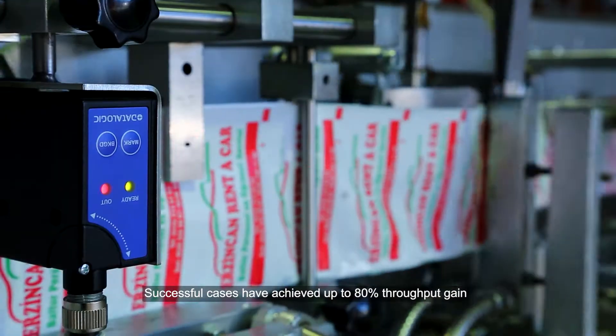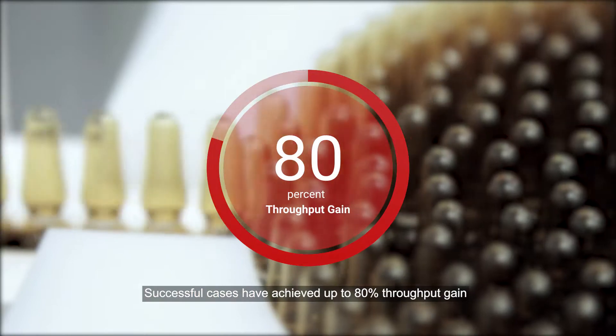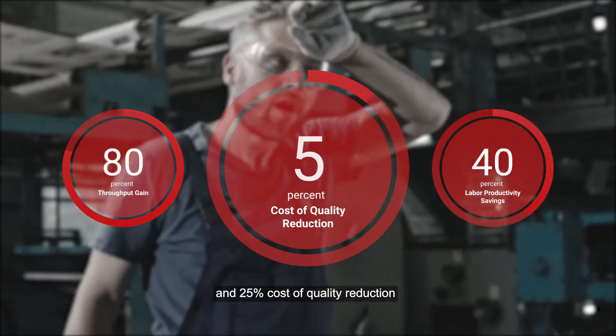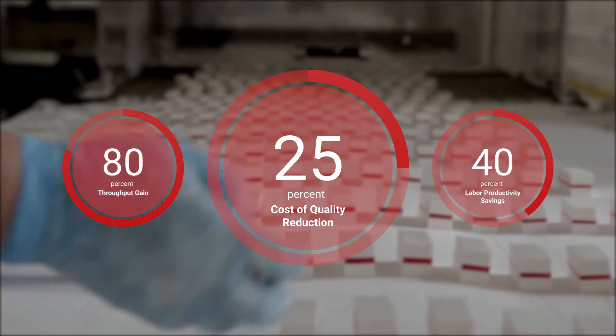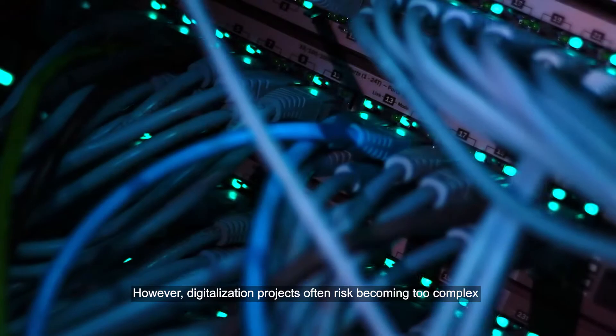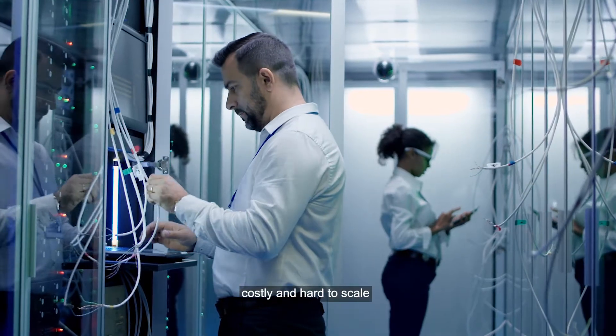Successful cases have achieved up to 80% throughput gain, 40% labor productivity savings, and 25% cost of quality reduction. However, digitalization projects often risk becoming too complex, costly, and hard to scale.